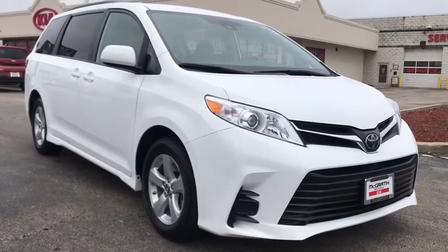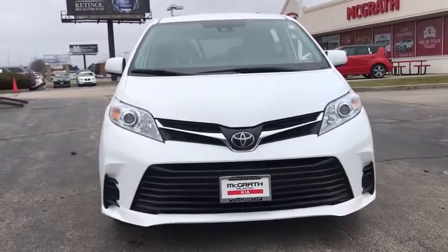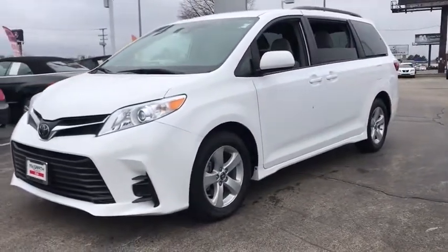We are pleased to show you the 2019 Toyota Sienna. Sienna offers excellent overall quality and long-term dependability, making it a hassle-free vehicle to drive day in and day out while contributing to peace of mind on long road trips.